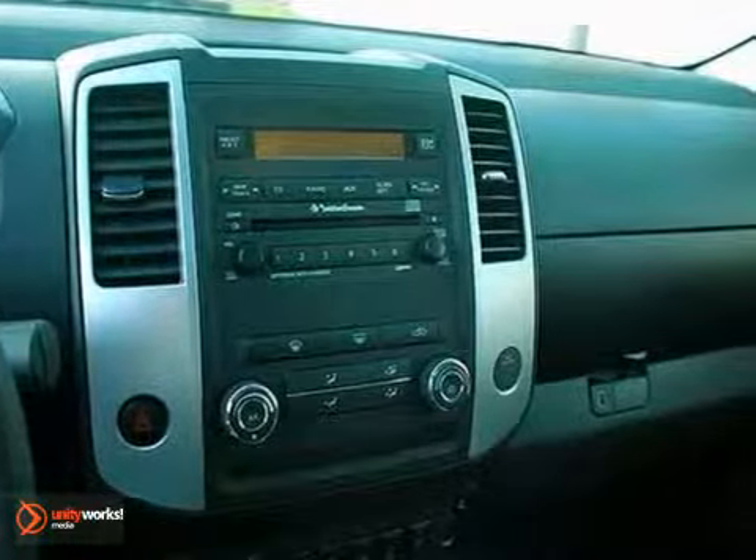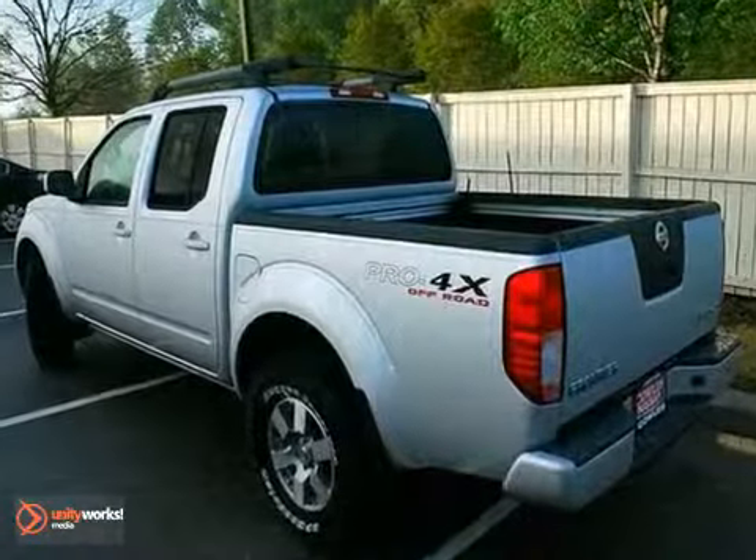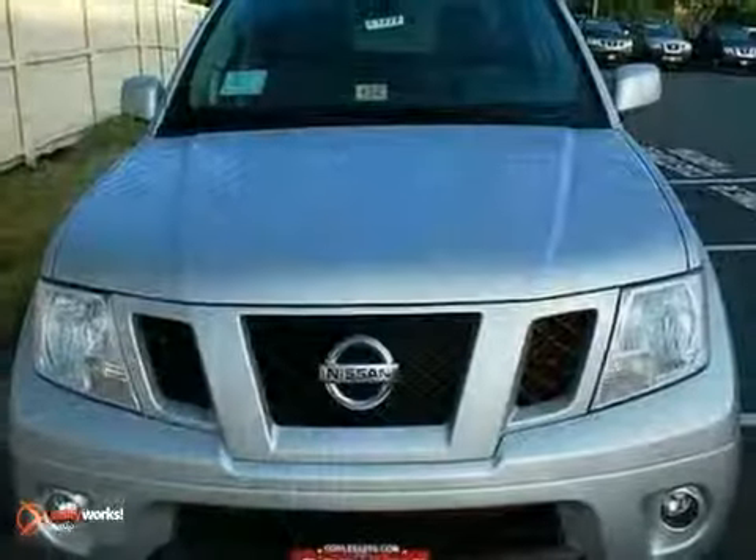And the added performance control of Hill Start Assist, vehicle dynamic control, and four-wheel anti-lock brakes. Start getting jobs done the right way in this Frontier today.